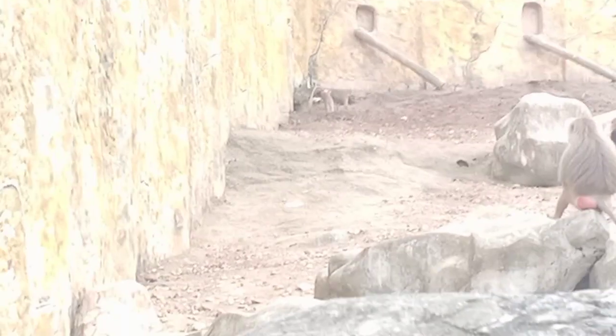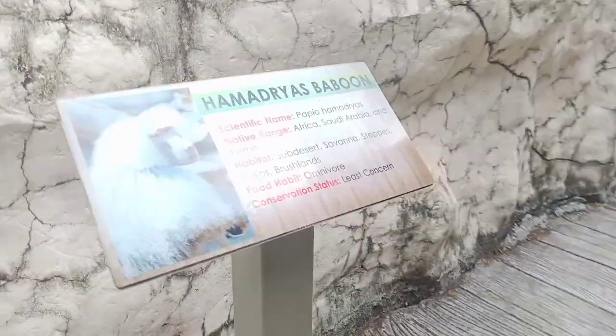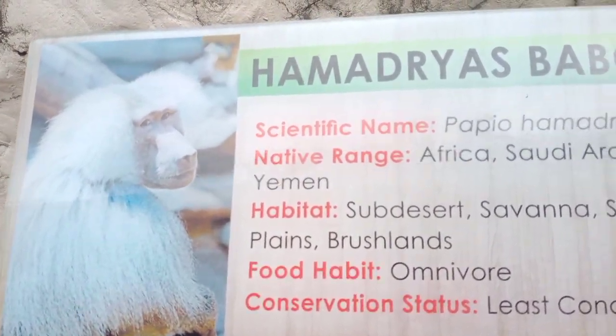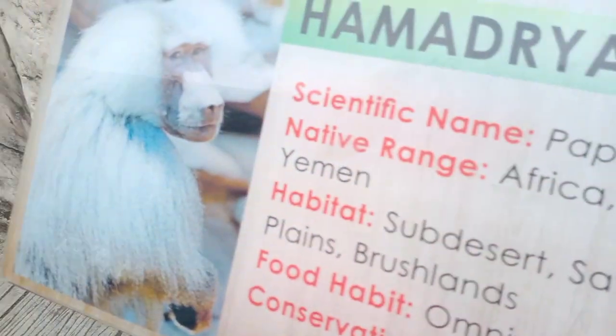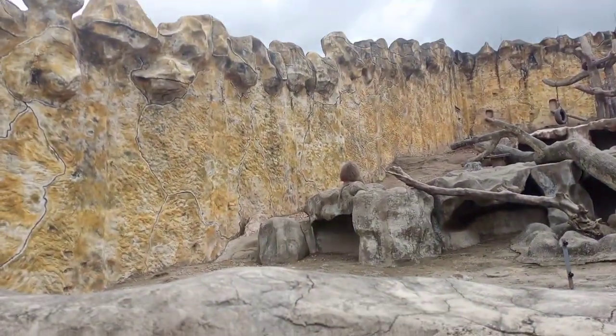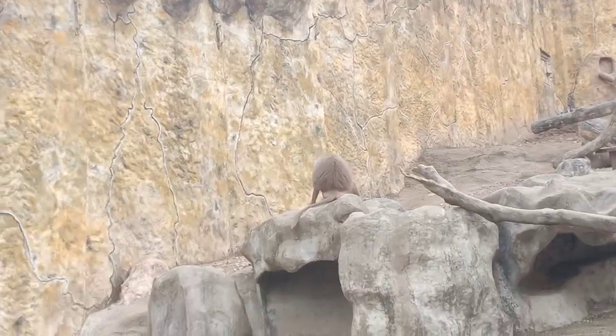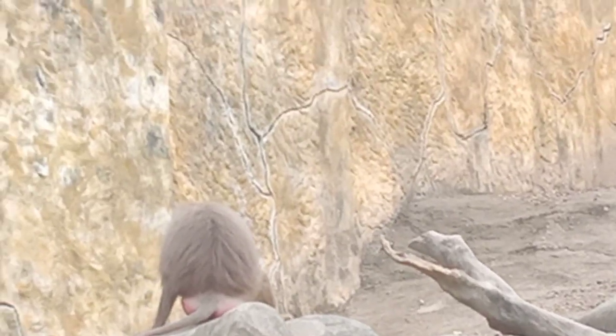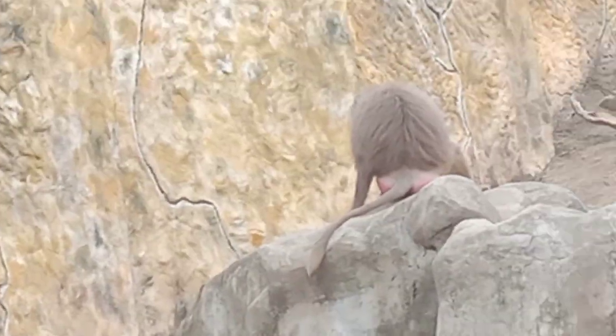What are these guys? It's a baboon! Look at it. Oh, monkeys — these are baboons. Baboons! They look scary.